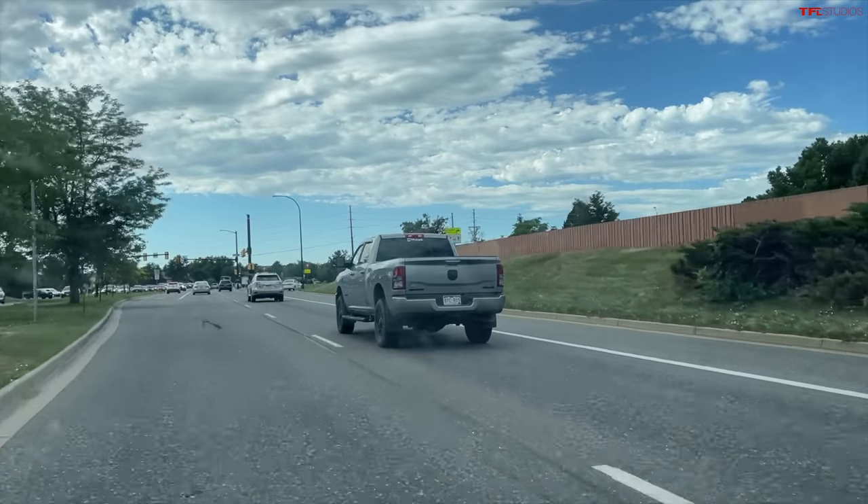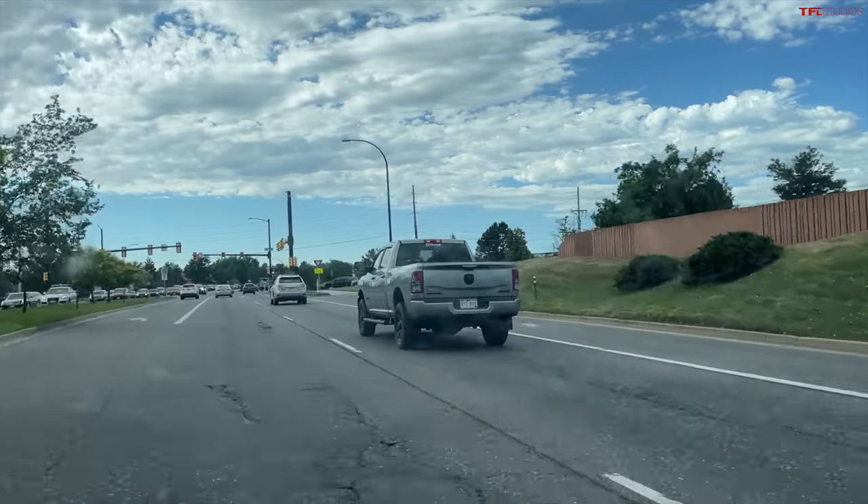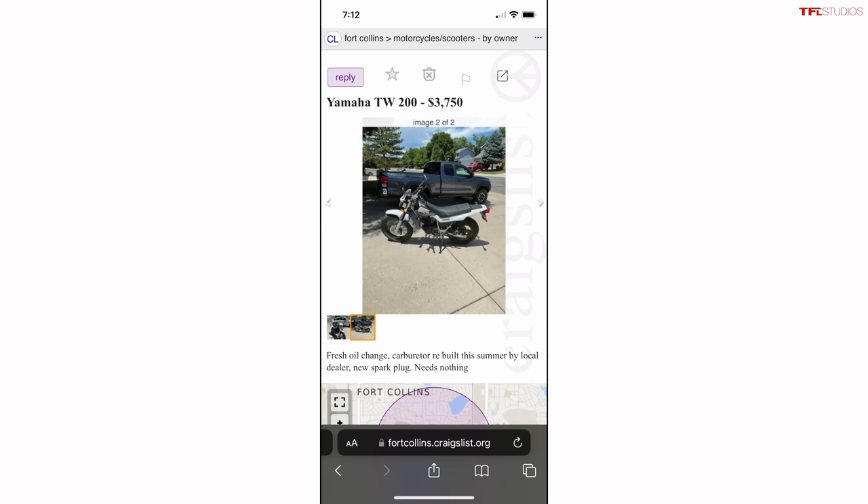We've been on the hunt for one of these TW 200s for over a year, but the search really started getting serious a couple of weeks ago. It's summer, we want to get out on the trails and ride. We have the ranch to use now. Just this morning I found a 2015 — basically the same exact bike we're going to look at — listed for $3,750, which in this market is actually pretty reasonable, and it sold immediately. The guy said he had someone lined up at noon and 4 p.m.